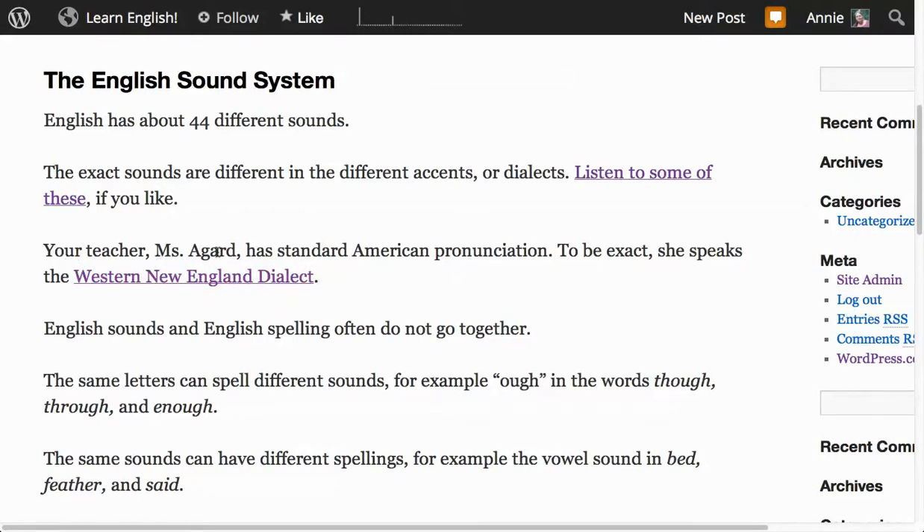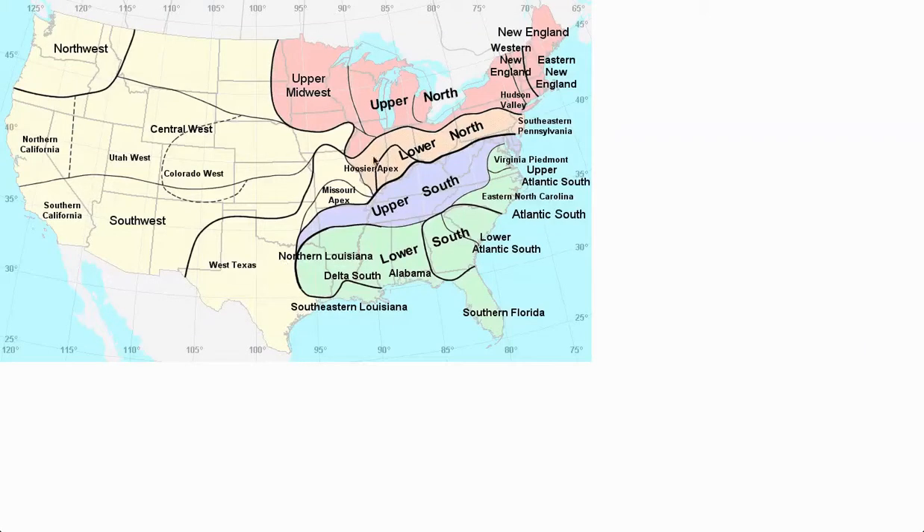Your teacher, Miss Agard, has standard American pronunciation. And to be exact, she speaks the Western New England dialect. If you look at this map, this area here goes up into Canada too. People talk pretty much the same up across the border. My hometown is here — Amherst, Massachusetts.